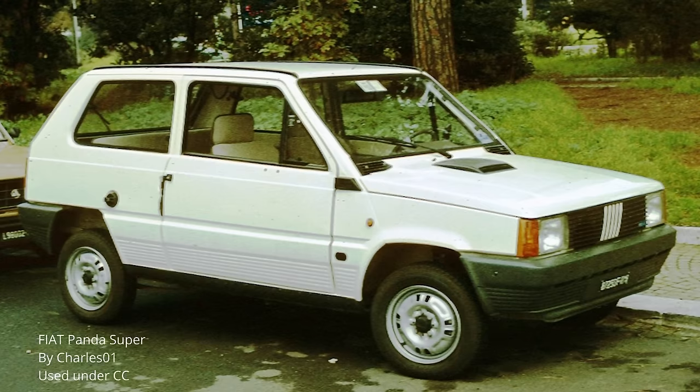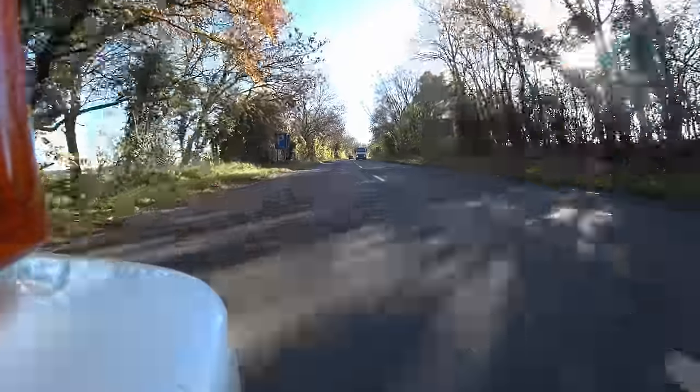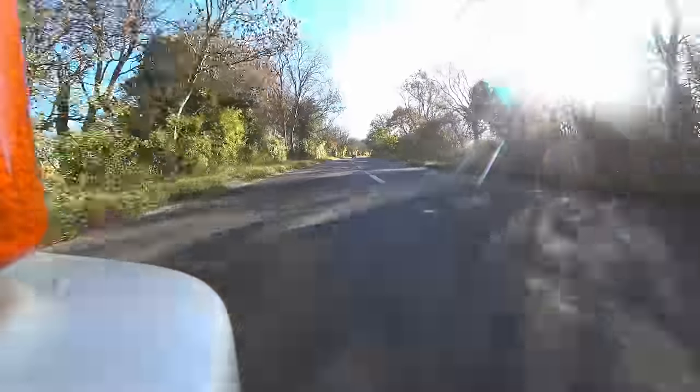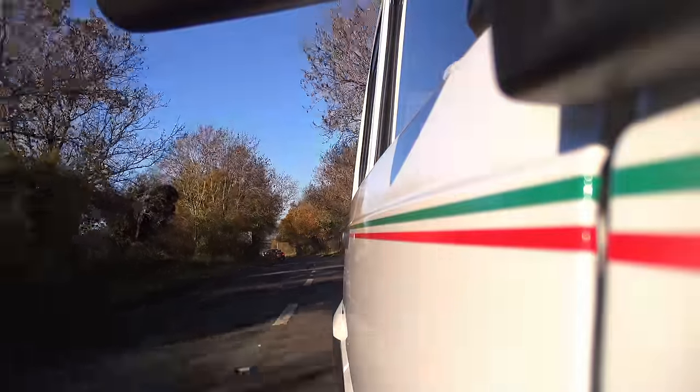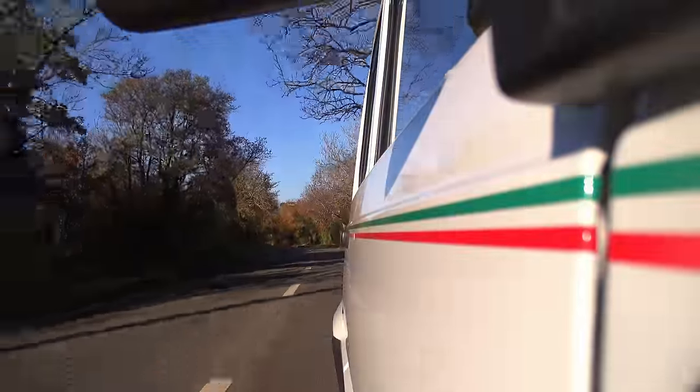What came out of this was a masterclass in simplicity, and I think the Panda really deserves to be mentioned alongside such greats as the original Mini, the Citroen 2CV, the VW Beetle, and of course the Renault 4, from which it allegedly drew inspiration. In other words, this was the sort of car that anybody could own and do almost anything with.